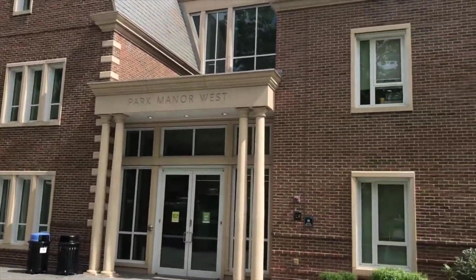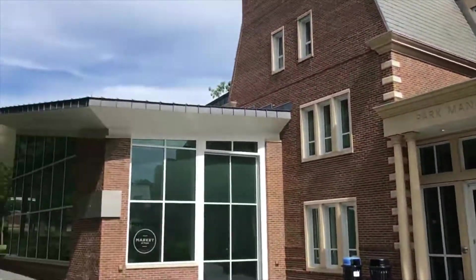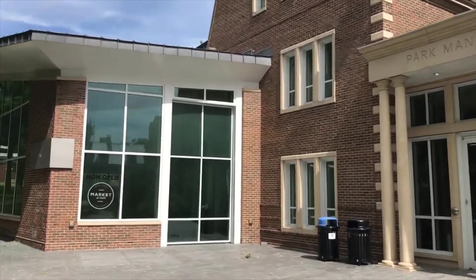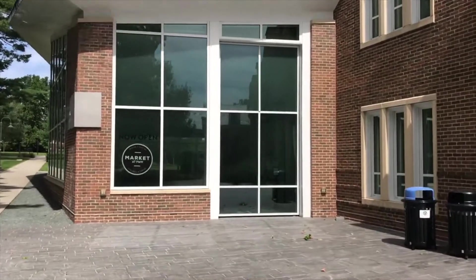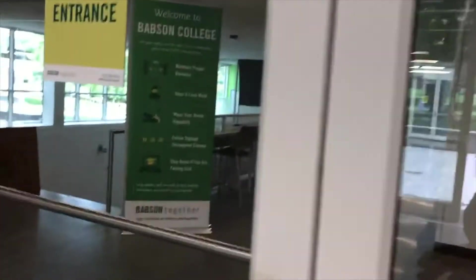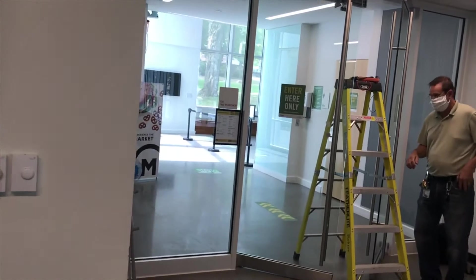This is Park Manor West, the newest residential building on campus. It has three floors, and right behind it is the Park Manor quad. I lived here my first year on the third floor — it's very nice. Inside there's a little market with fancy vending machines, a mini amphitheater, a classroom downstairs, and an innovation center.